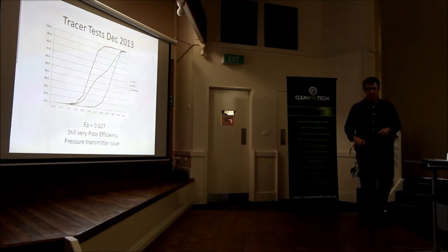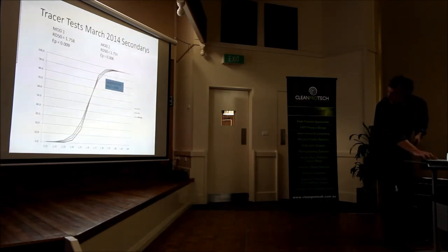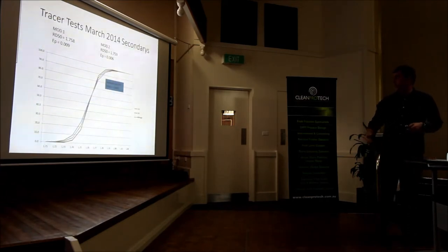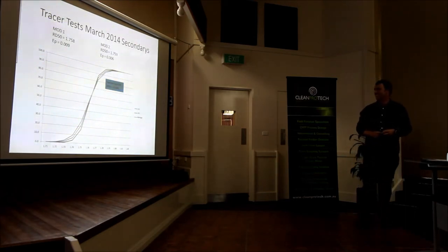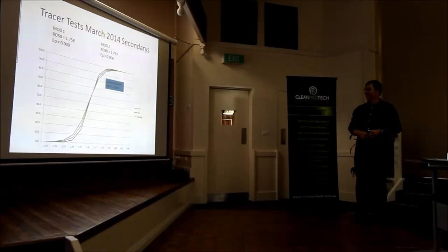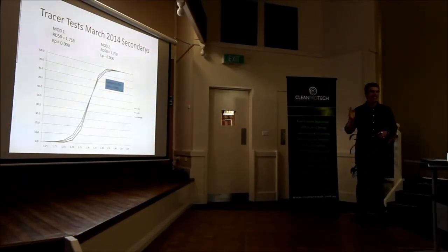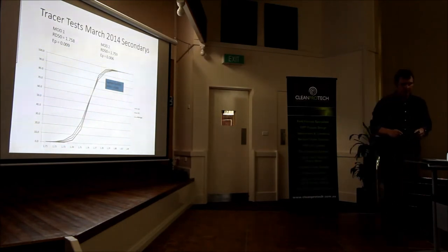We replaced it with a new pressure gauge and redid our tracer tests. Finally got really fantastic tracer results. The EPs are probably not that accurate, but the main thing I was really after was the cut point difference, and they were basically spot on. So we redid that with our primaries just earlier this month and got some really good results.